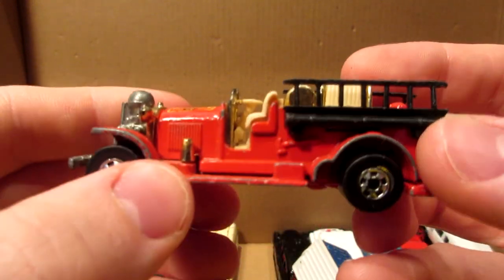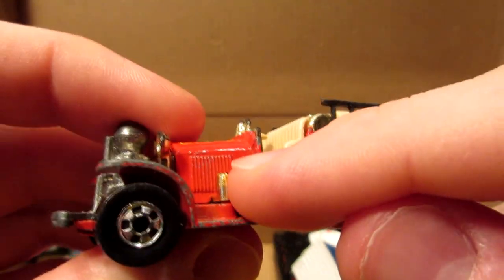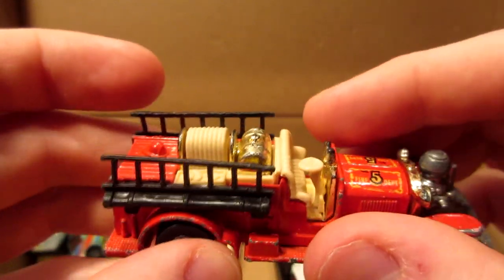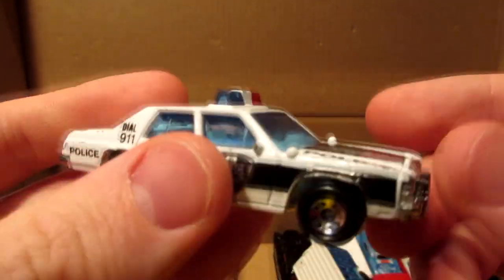This is also a very nice model from Hot Wheels — the old fire truck, old number five. This one has the mesh grill on it. I already have one of these but the ladders are busted, so this is a pretty decent condition one for the collection. And an LTD Crown Victoria in very, very nice condition — police car, love this one.